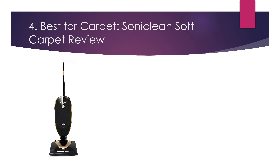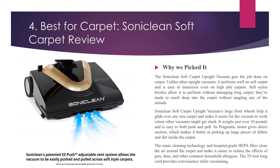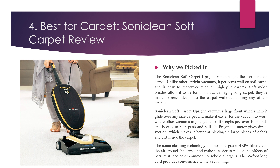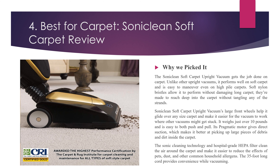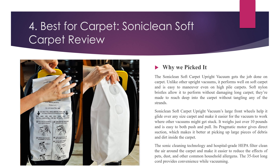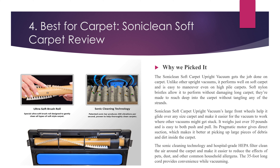Number 4, Best for Carpet: Soniclean Soft Carpet Review. Why we picked it? The Soniclean Soft Carpet upright vacuum gets the job done on carpet. Unlike other upright vacuums, it performs well on soft carpet and is easy to maneuver even on high-pile carpets. Soft nylon bristles allow it to perform without damaging long carpet; they're made to reach deep into the carpet without tangling any of the strands. Large front wheels help it glide over any size carpet and make it easier for the vacuum to work where other vacuums might get stuck. It weighs just over 10 pounds and is easy to both push and pull. Its powerful motor gives direct suction, which makes it better at picking up large pieces of debris and dirt inside the carpet. Sonic Cleaning Technology and a hospital-grade HEPA filter clean the air around the carpet and make it easier to reduce the effects of pets, dust, and other common household allergens.